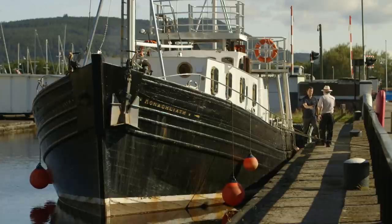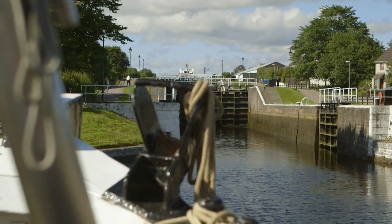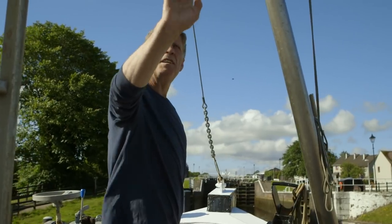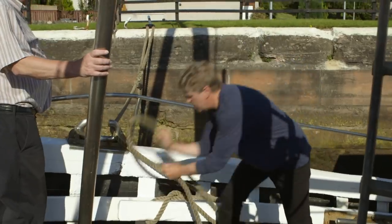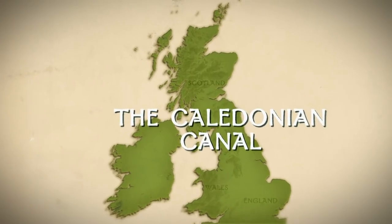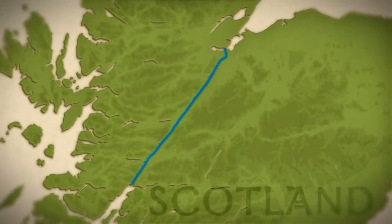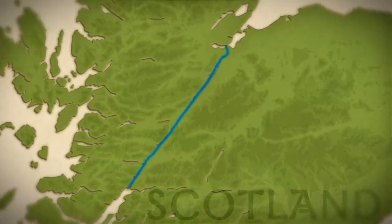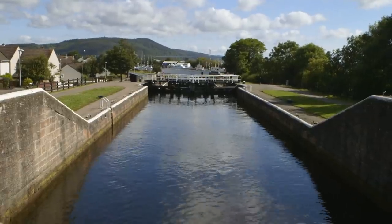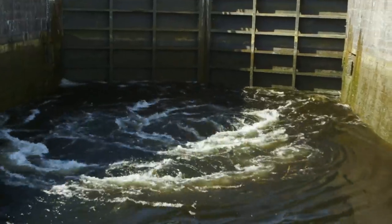Welcoming me aboard is skipper Malcolm Stewart. Giving us a hand is first mate and chef Gordon Malek. We're at the start of a great adventure right along the Caledonian Canal, which goes like a knife right through the top northeast part of Scotland — it's really a ship canal. From the moment you enter the Muartown locks, you get the feeling that this canal means business. It's ambitious and could even be dangerous.